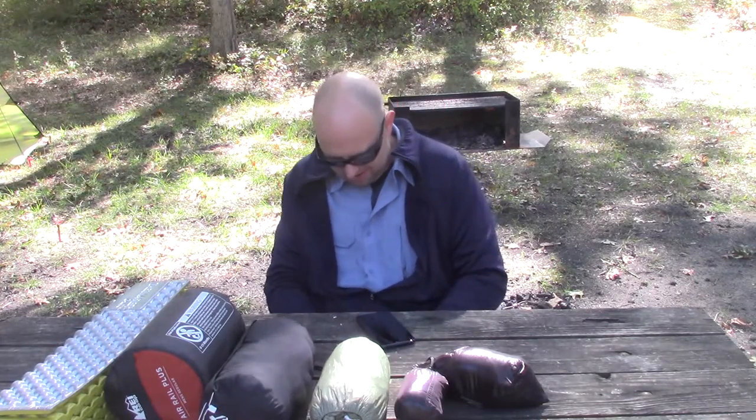It was our first frost last night, so since we had our first 36-degree night, it's time to talk cold weather camping, guys.